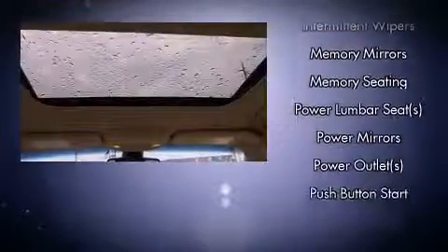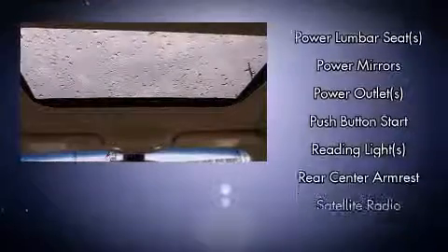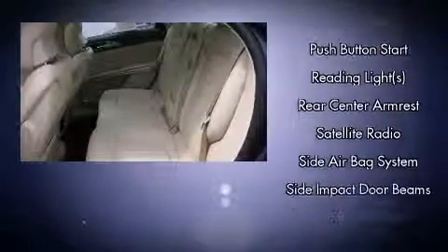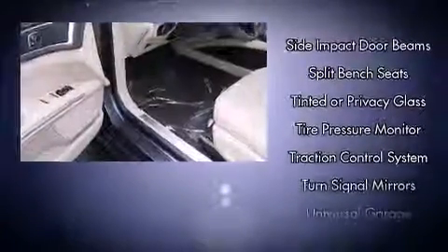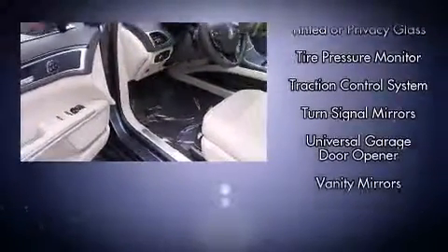Traction control, brake assist, a security system, and four-wheel disc brakes with ABS are all included. This car was designed with safety in mind, allowing you to drive with even greater assurance.